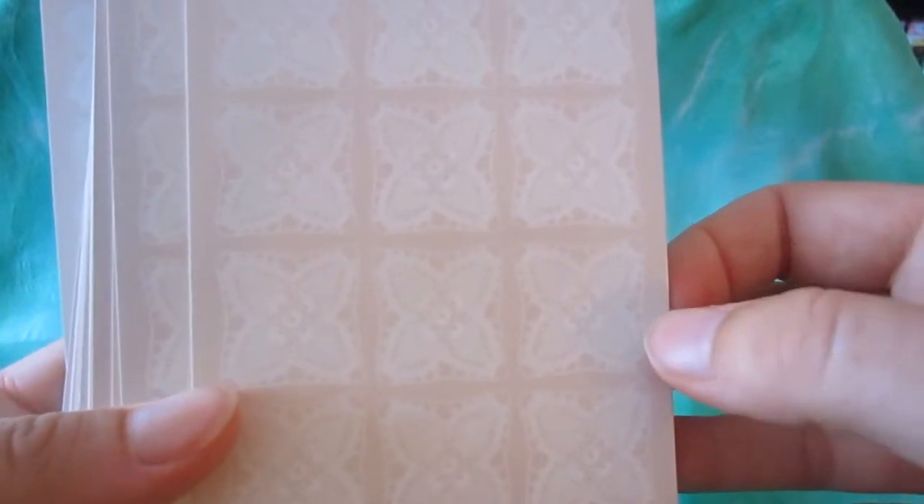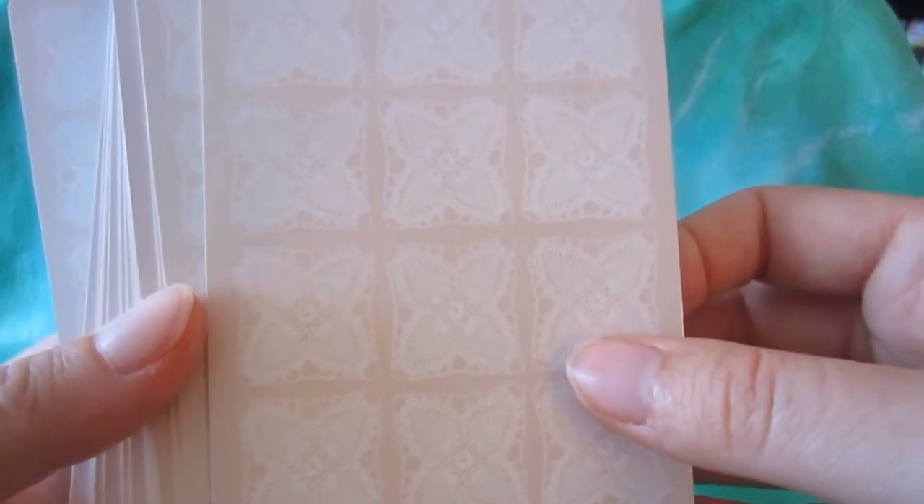First of all, I love the card backs. They're very understated — they've got a lacy pattern on the back, so very pretty.